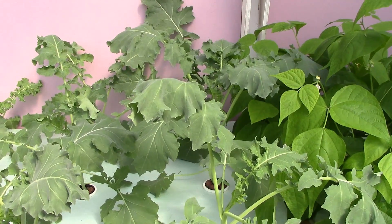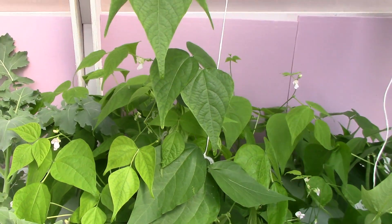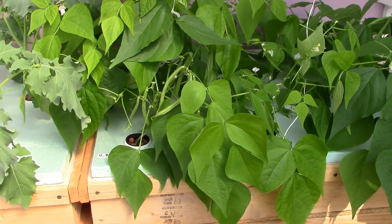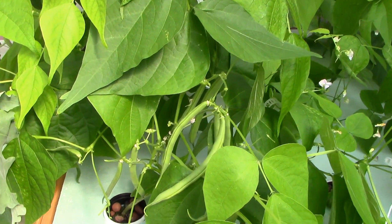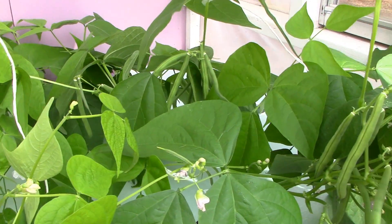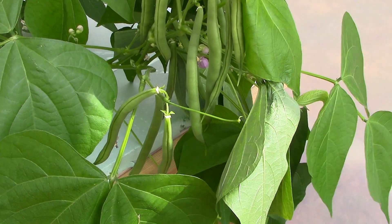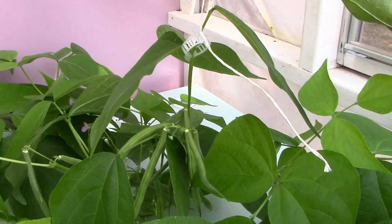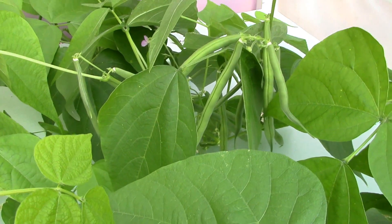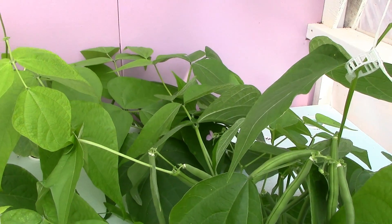The broccoli leaf kale is really big — I'm not sure how big it's going to get, I've never grown this before, but it's really looking like something. The beans are loaded up, we've got beans everywhere, they're doing really really good. This is just a start — the Italian beans haven't even started producing yet. These providers right here have all the beans on them, but the Italians are just now starting to bloom.